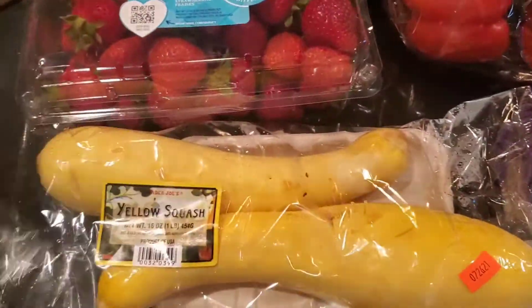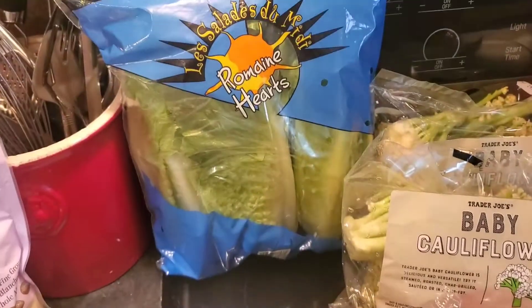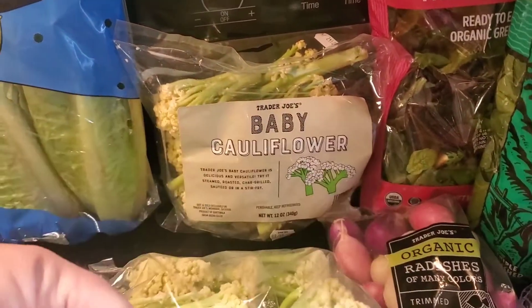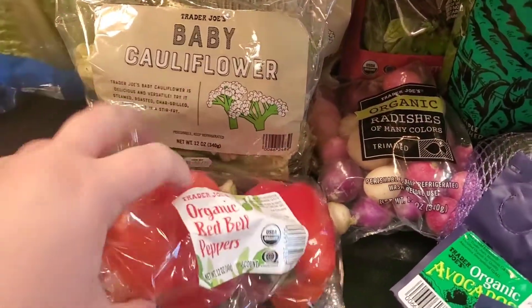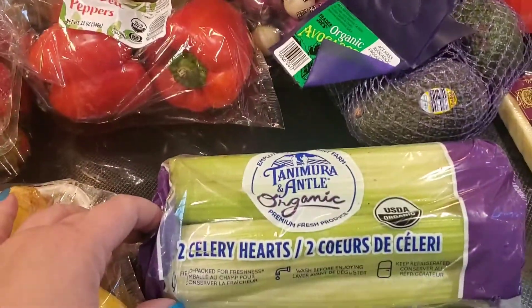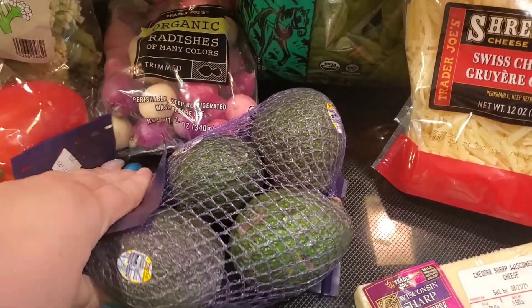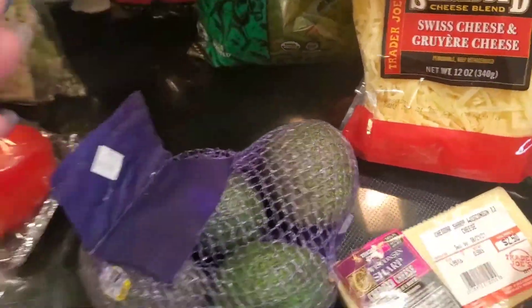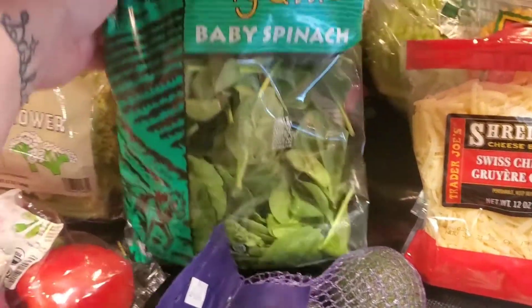Got one package of zucchini and one package of yellow squash, got some green beans and a package of romaine hearts, our standard two packs of baby cauliflower — love that stuff. Got some two bell peppers, got some celery hearts.